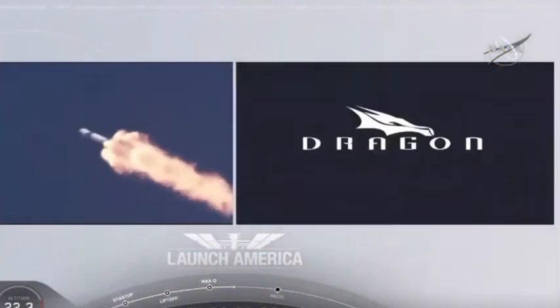At this point, Bob and Doug are pulling about 2.3 G's — 2.3 times the Earth's gravity — already moving at over 1,500 miles per hour.